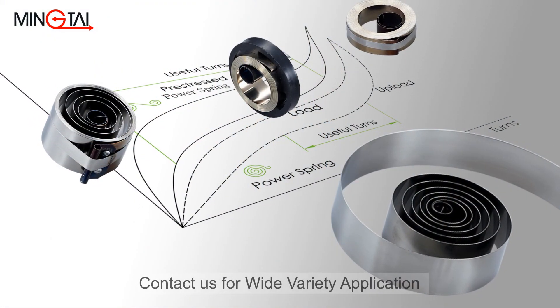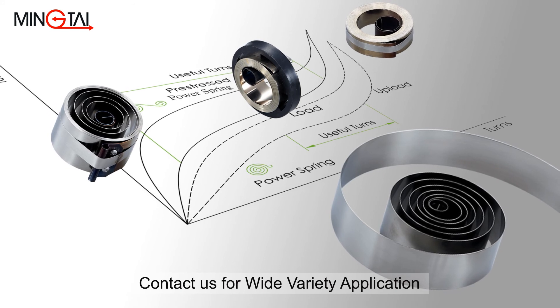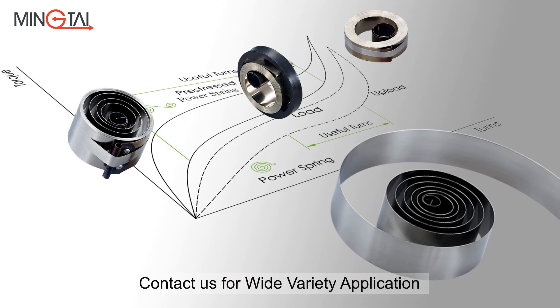There are various innovations of steel strip springs for application in medical devices. Ming Tai strongly suggests you consult with one of our engineers early in the design phase to find the best solution for you.